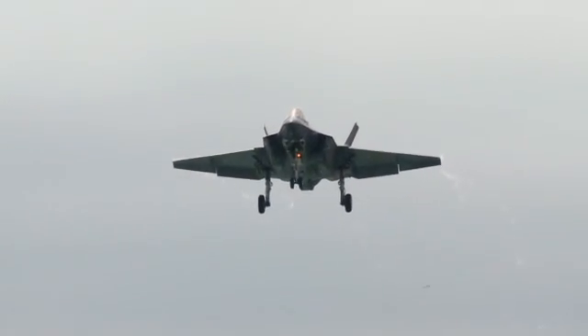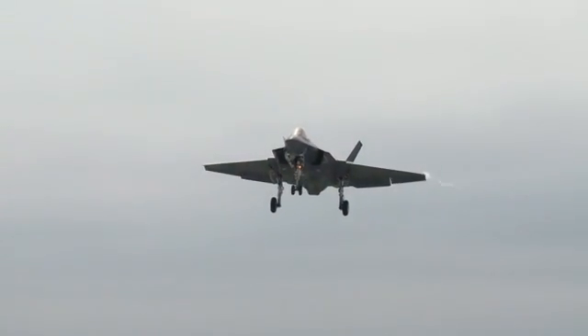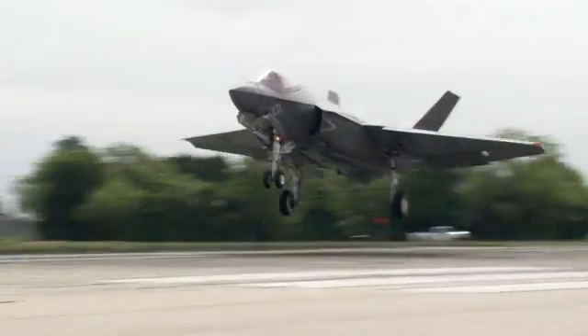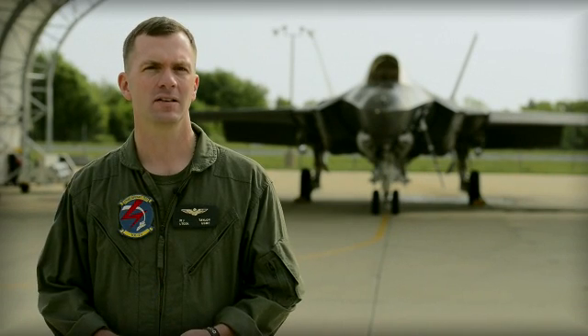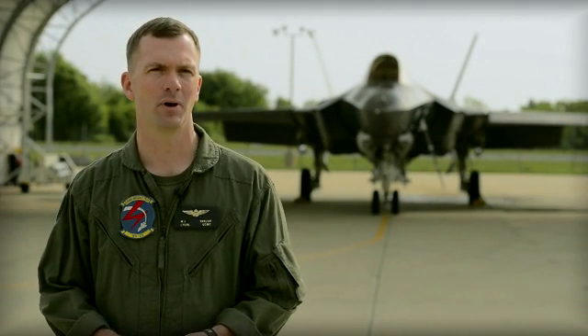The F-35 does a good job with all three of these. Glide slope control was probably the most significant piece — that's what pilots spend the most time training for and practicing before going to the ship, or flying the ball as we call it.